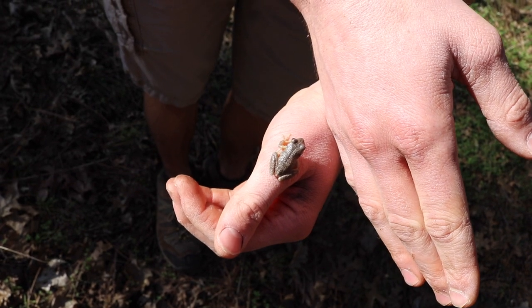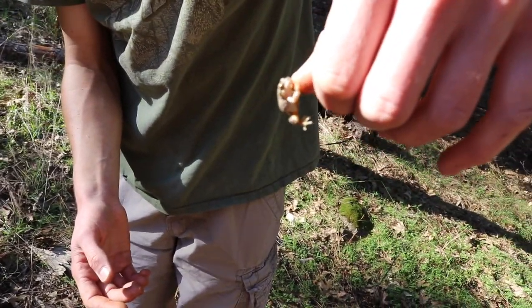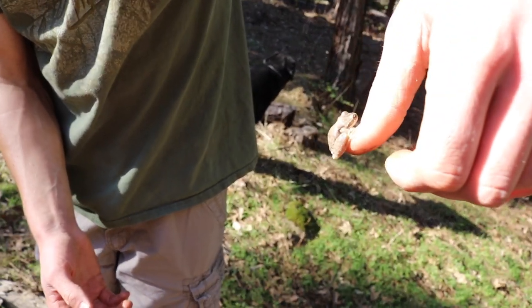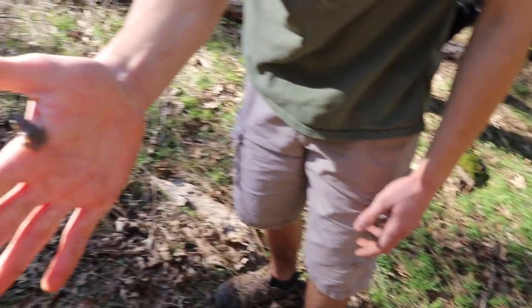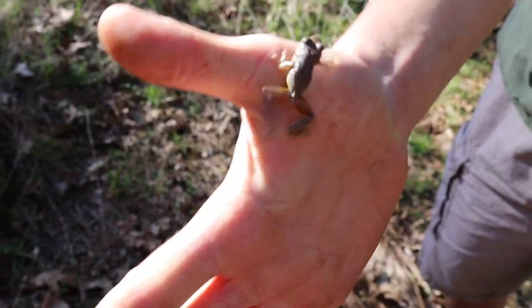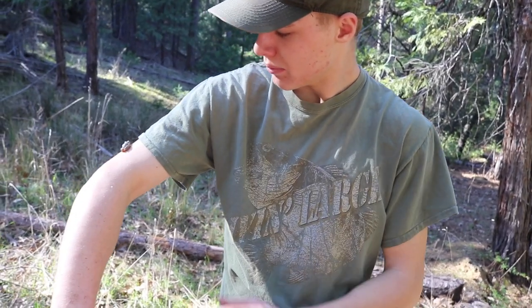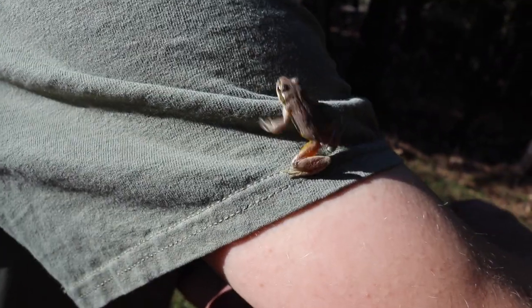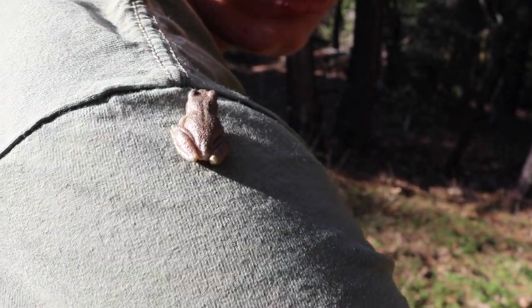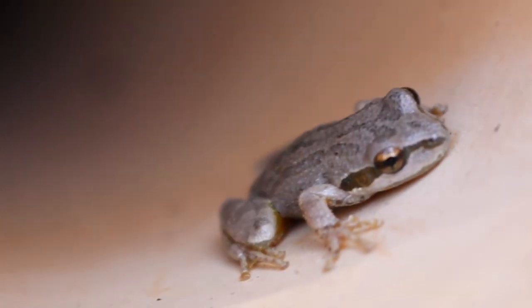These guys are the ones you hear in springtime — ribbit, ribbit, ribbit — just choruses of them. The males in springtime have dark patches on their throats. They've got really sticky toe pads — amazing frog. They're called tree frogs even though they don't spend an awful lot of time in trees. Notice how he has that stripe on his eye — that's a distinguishing feature of the Pacific tree frog. I'm gonna put this guy back.